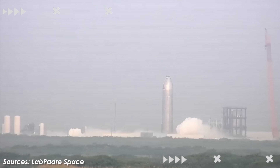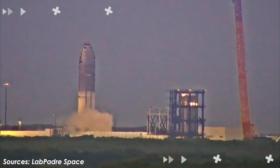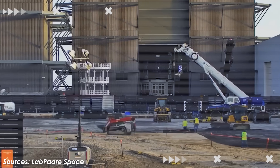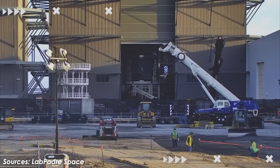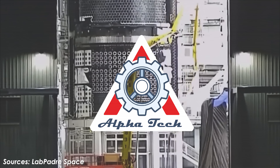Meet Ship 37, preparing for its upcoming Flight 10, which will serve as a testament to the lessons learned from all their failures, especially on Raptor. So, what did SpaceX engineers change on S-37? Let's find out on today's episode of Alpha Tech.